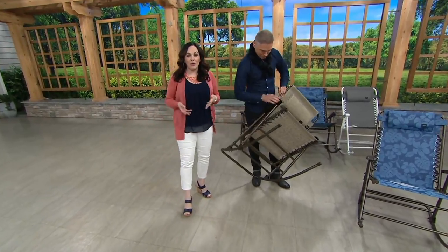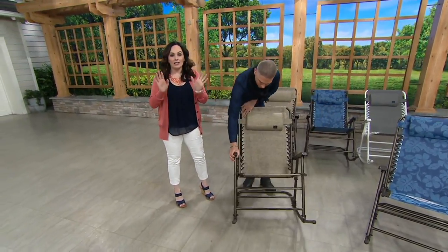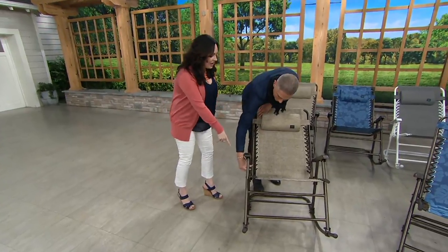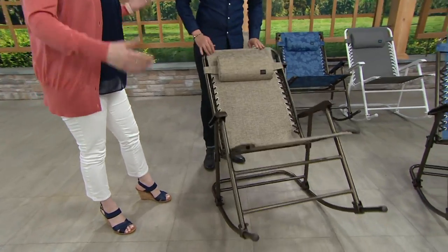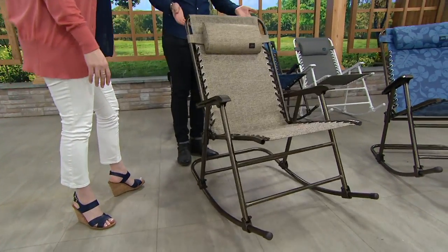It only weighs 21 pounds. Honestly, it doesn't even feel like 21 pounds. You have to bring the locks together, squeeze them around there — that's nothing. And it has a 300 pound weight limit.